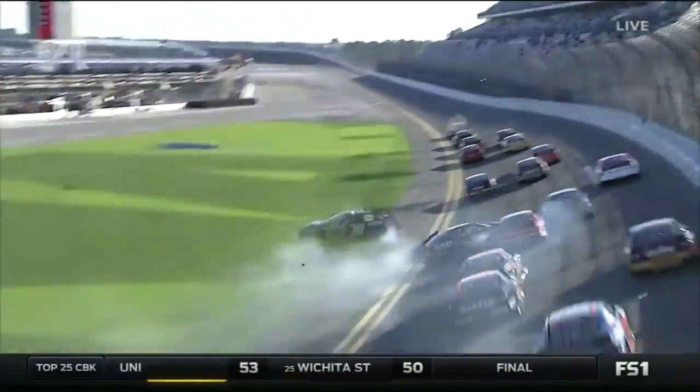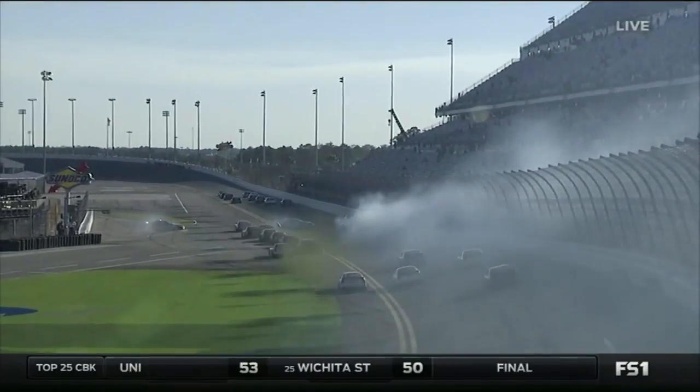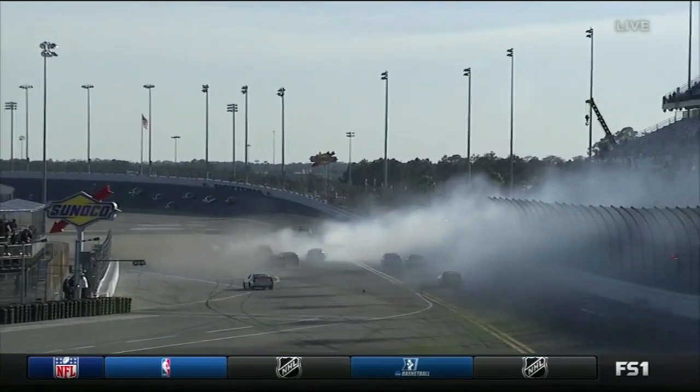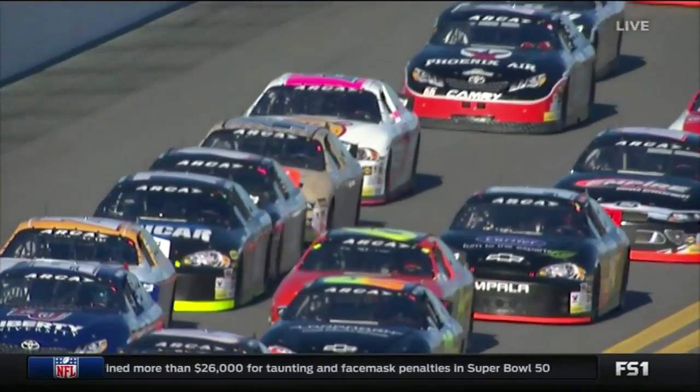You can't tell from that angle whether the 78 got a little bit of contact that turned him around down into the inside line, where he collected his teammate Gus Dean. See all these drivers — you see all that smoke, it's way worse from racetrack level.